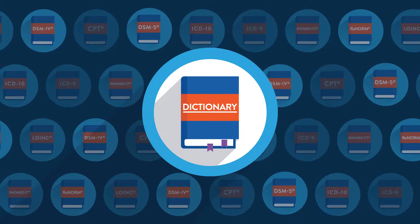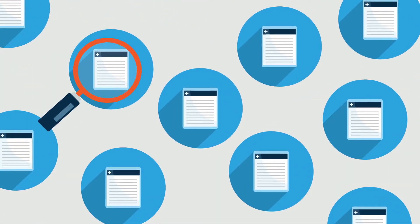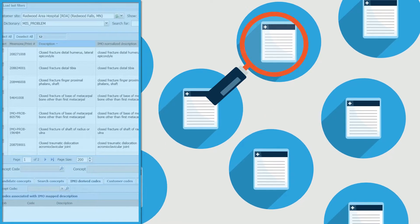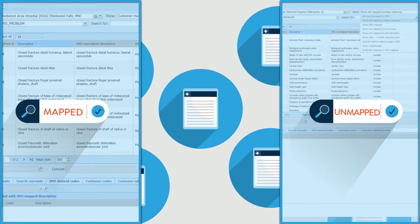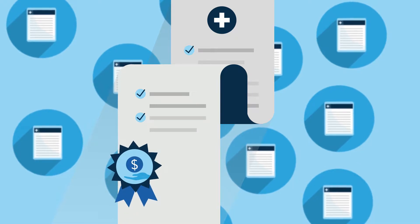With the help of IMO's terminology experts, throughout the LTTM migration process, IMO experts review any terms that have been added to your dictionaries and mapped, as well as any terms that are unmapped. This focused approach ensures all terms are properly mapped to the right codes for reimbursement.